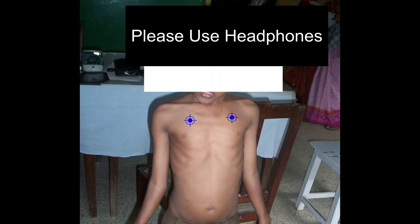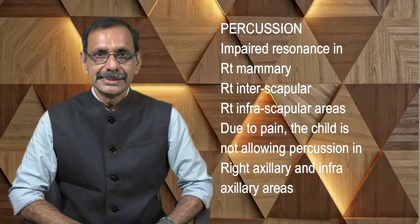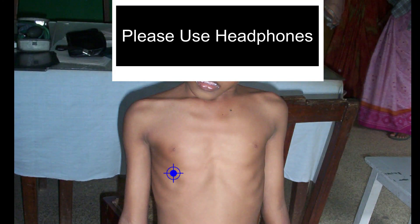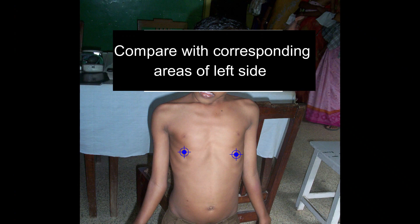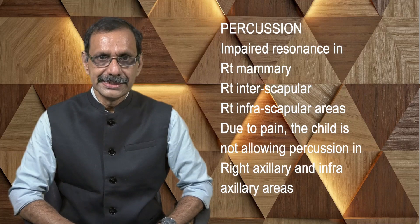On percussion, the infraclavicular area is normally resonant on both sides. There is impaired resonance in the right mammary, intrascapular, and infrascapular areas. Due to pain, the child is not allowing percussion in the right axillary and infra-axillary areas.